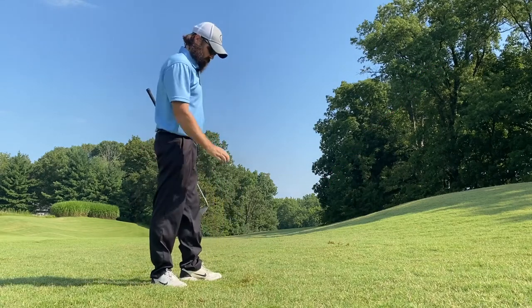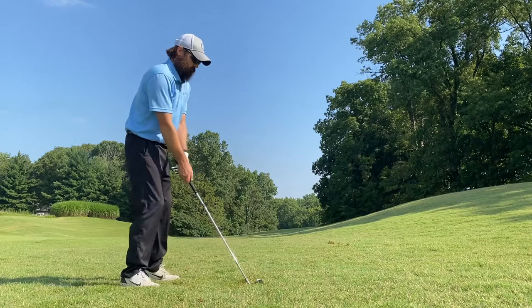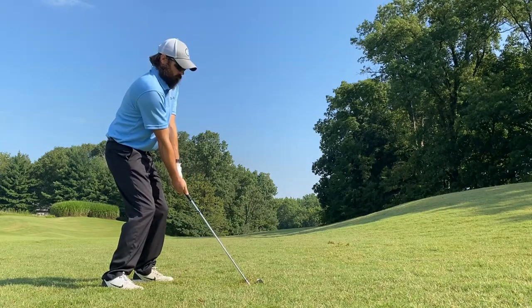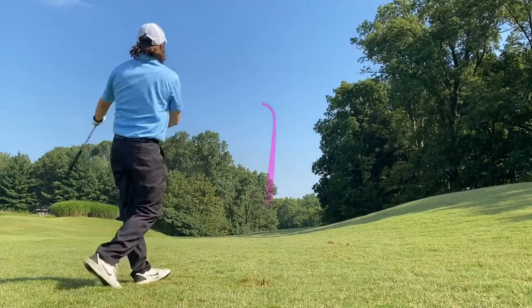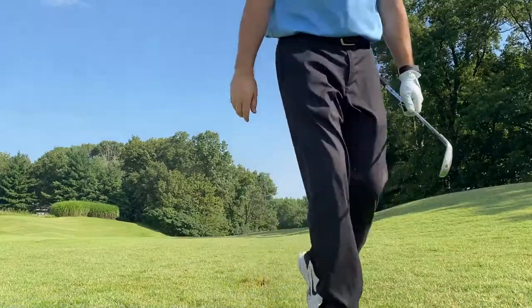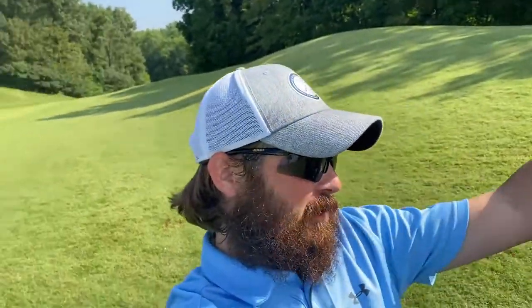Well, hit that straight into the woods. I hit two balls straight into the woods, so that's kind of how golf's going for me today. I appreciate y'all watching, thank you for clicking on the video. Leave a comment and tell me how to get better at golf. Thank you for watching, see you next time.